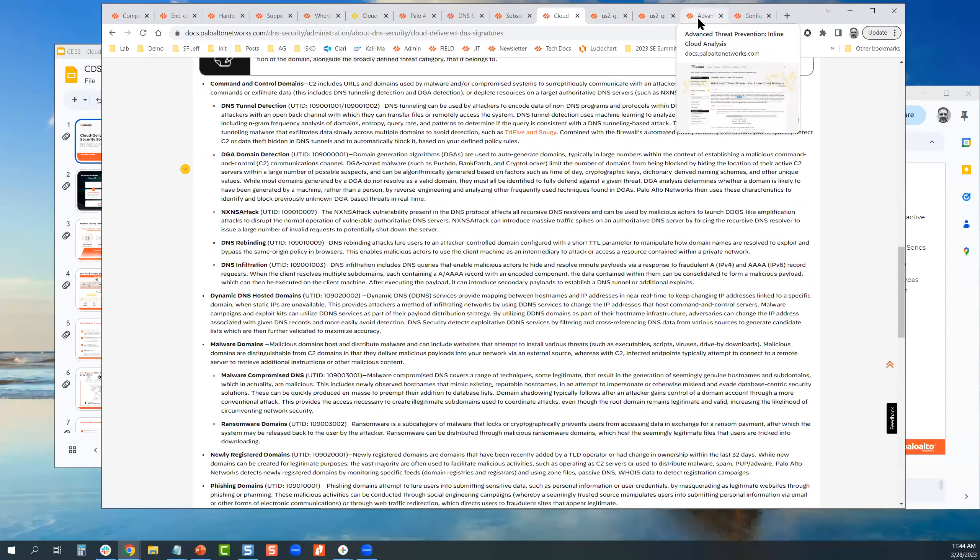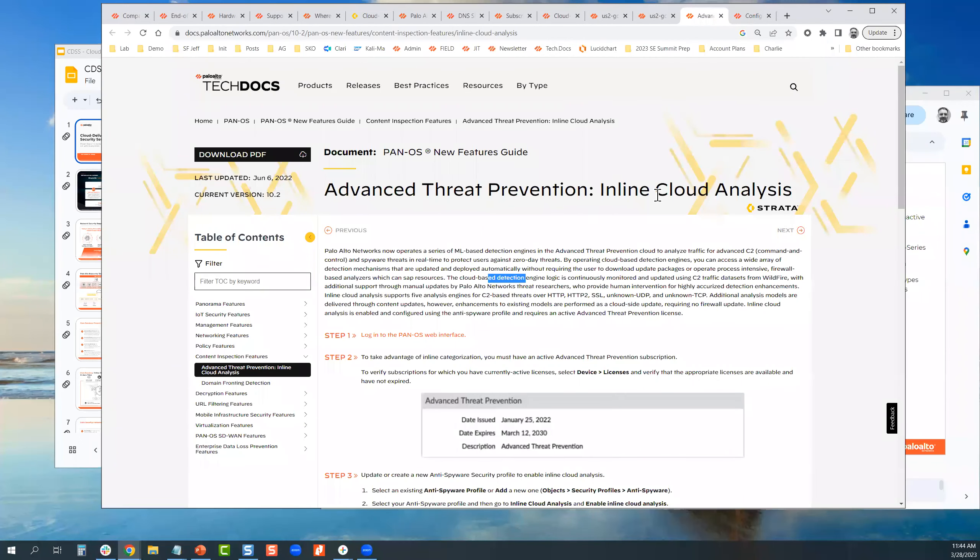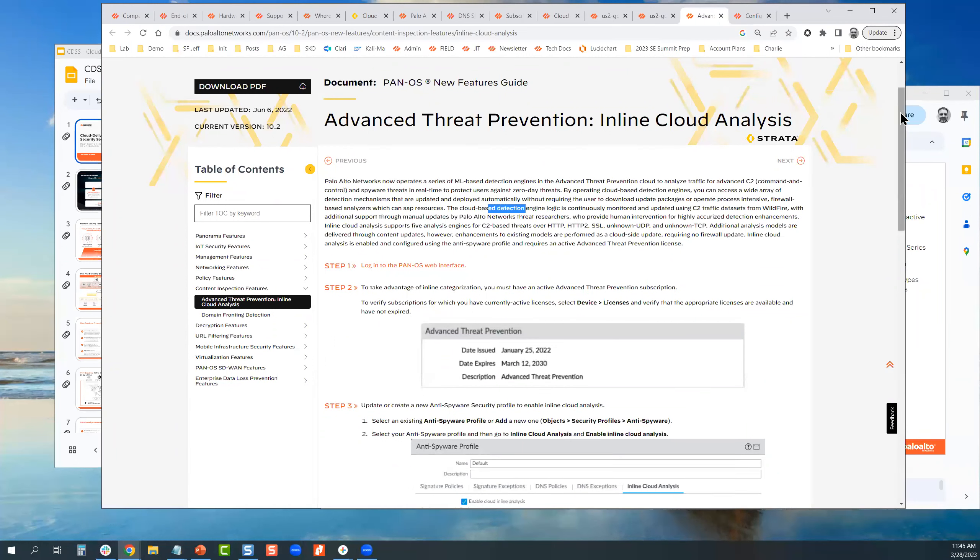One other important thing: DNS security, threat prevention, and URL filtering now all encompass advanced machine learning capabilities both on the box and off the box. The inline cloud analysis added to advanced threat prevention brings additional command-and-control protection capabilities into DNS security and anti-spyware prevention. We have different machine learning models for WildFire, DNS, and threat prevention, and when you bring them all together, one plus one equals three. I'll show you where that is in the console.